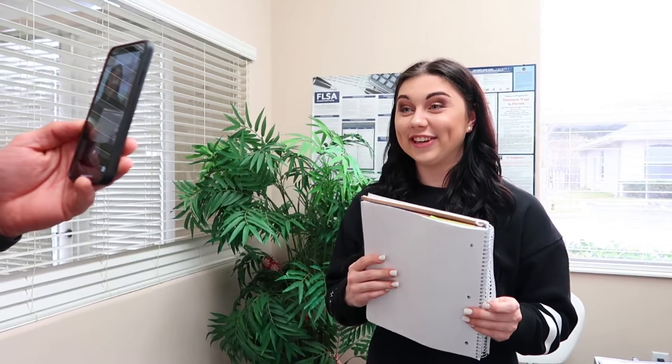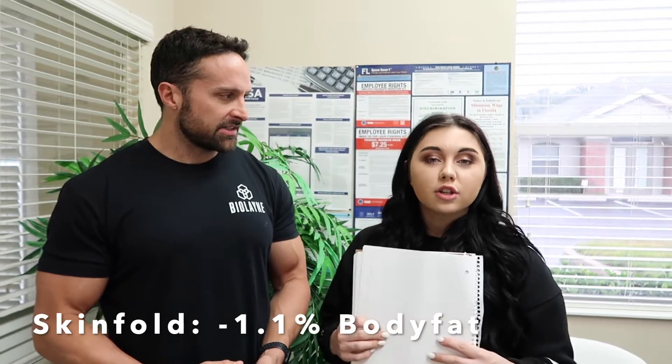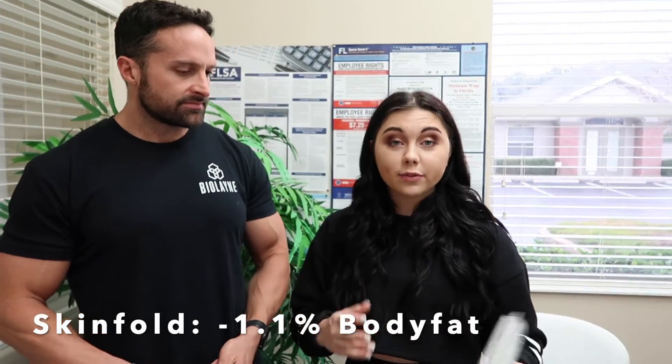You basically have the best skinfold and ultrasound technician on the planet. So on skinfold last time, Lane averaged about 9.35% body fat. This time around when we did his skinfold, he was around 8 to 8.5% — specifically 8.3% body fat. So that's about a 1.1% body fat reduction based on skinfold. Based on skinfold, Lane is actually losing body fat while eating more.